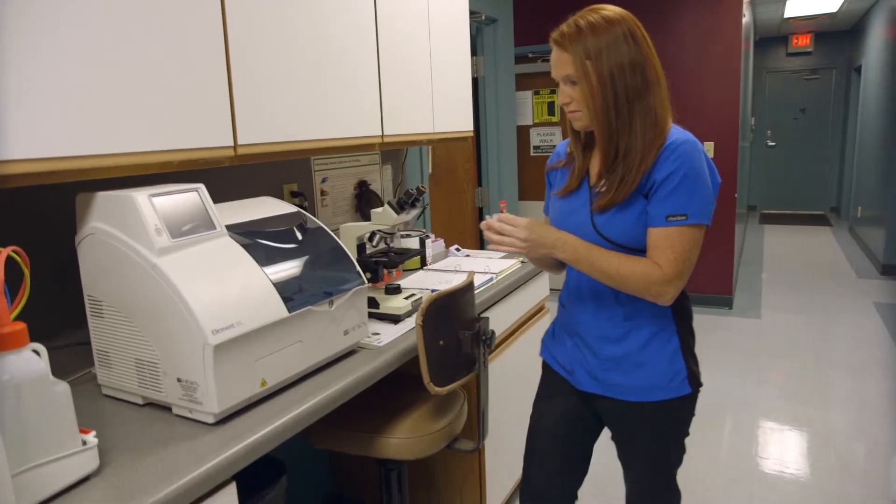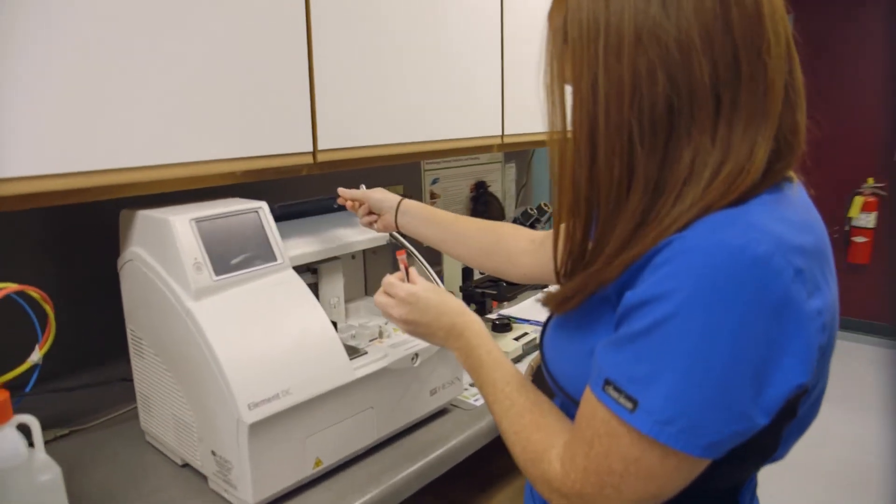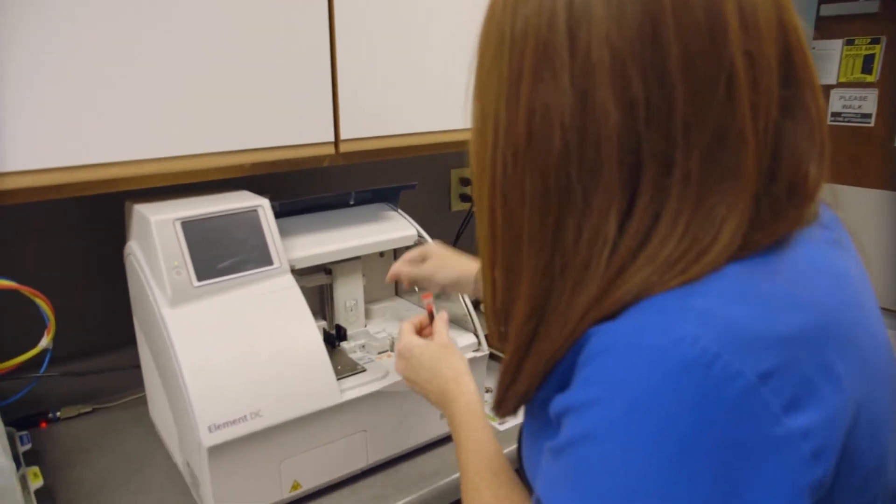Talk to other Heska users in your area before you make a purchase and see if they're satisfied. If they are, as I am, I'm sure you will look seriously at Heska equipment. Thanks to Heska, we're able to provide immediate results and peace of mind for our clients and their companions.